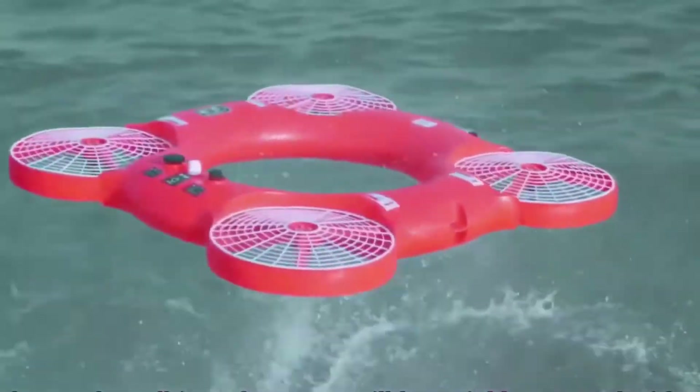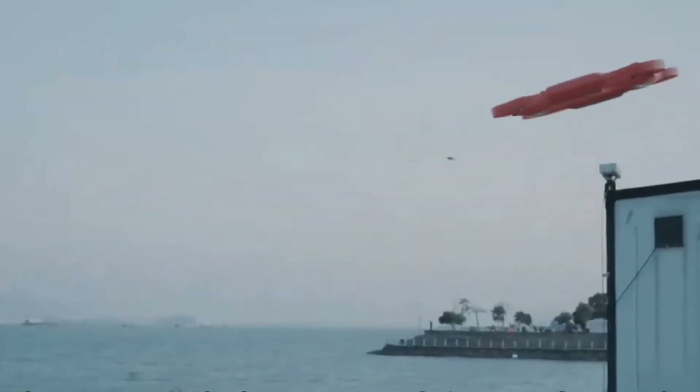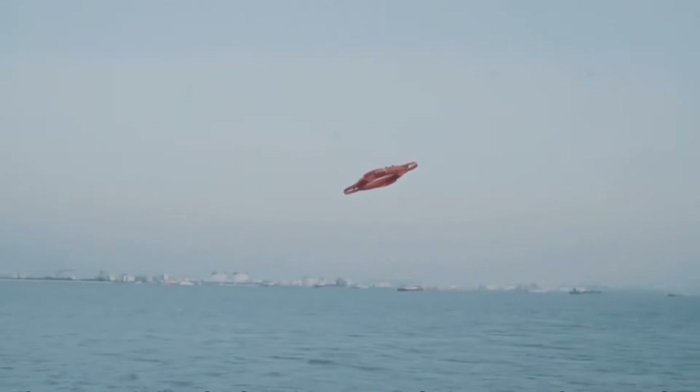Additionally, if the signal is lost, it automatically returns to base. The Drone Life Buoy is priced at $11,803.